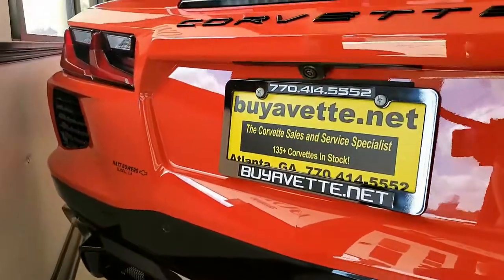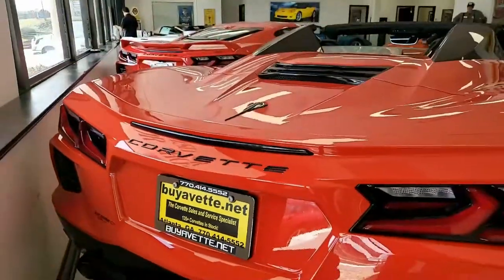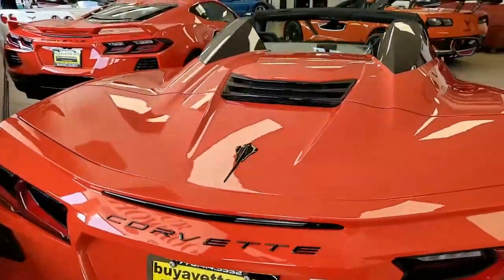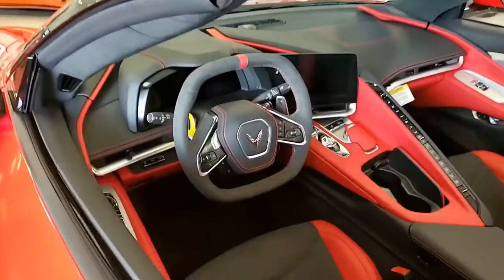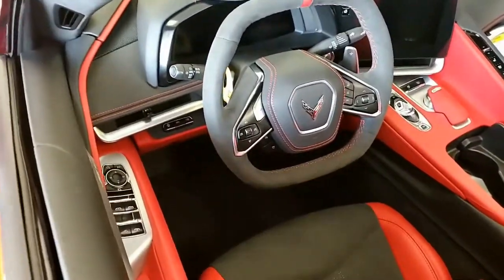This is our very first 2022 on our showroom floor. It comes with a clean Carfax and it's nicely optioned with a top-level 3LT trim package. And again, it shows just 241 miles.